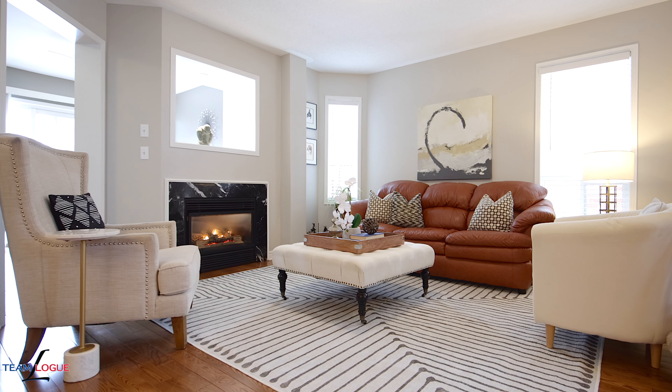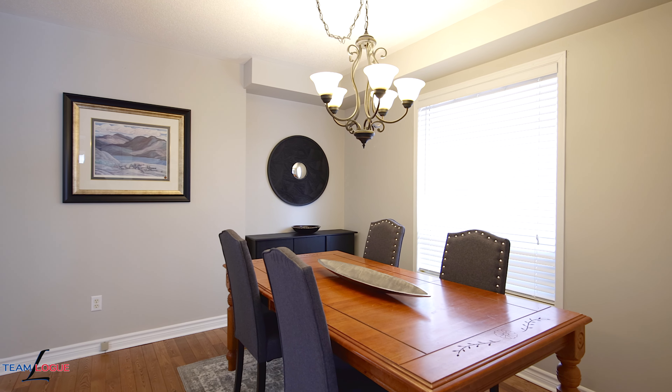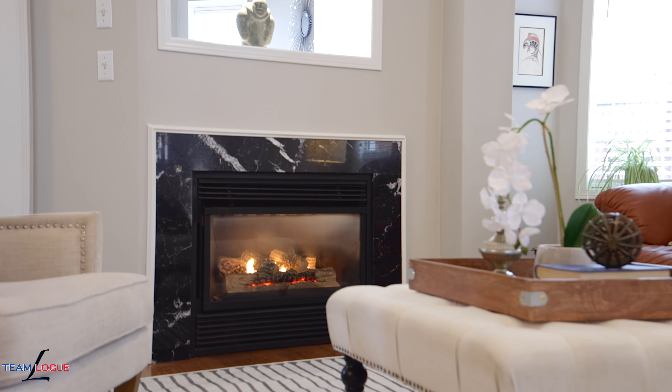The main floor on Hill gives you a very open concept feeling, finished with warm hardwoods, neutral decor color, and beautiful light fixtures throughout. The coziness of the gas fireplace brings warmth to the primary family room.